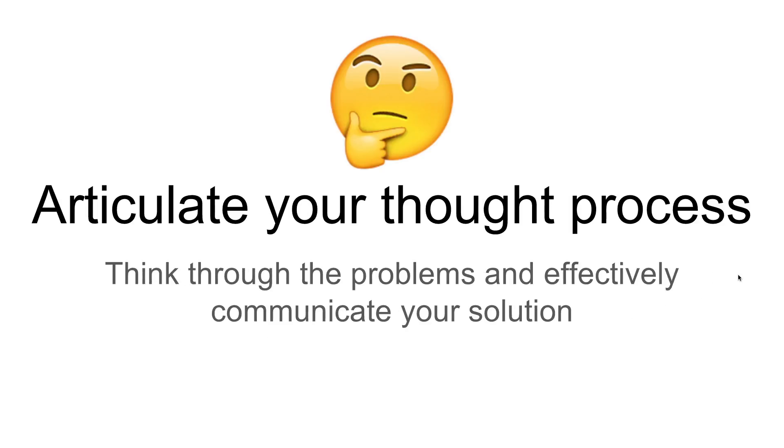Next up, after you've made that connection and you both understand the problem, articulate your thought process. Think out loud — think through the problem and effectively communicate what you think your solution is going to be. One of the worst things you could do is go into a corner, create something the interviewer has no idea about, and then present it to them — leaving it to them to decipher how you arrived there and what you even tried to solve.